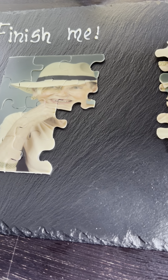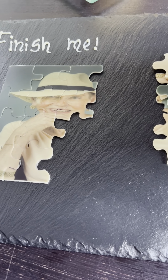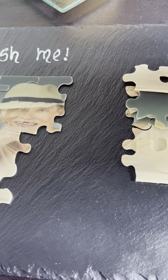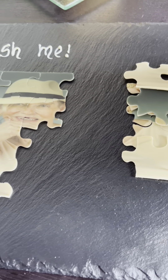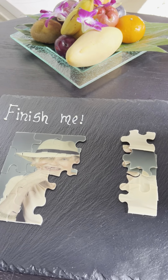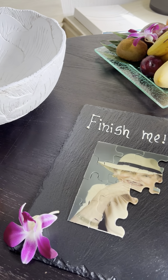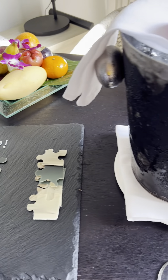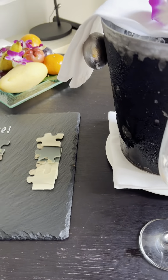Well, this is a first. Here at Four Seasons Maldives, at Landaa Giraavaru, I've got a jigsaw to finish. I would imagine it's a jigsaw to finish and eat. I've got a big bowl — I'm not sure what that's for. I've got Roederer and I've got a beautiful view.